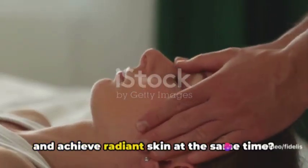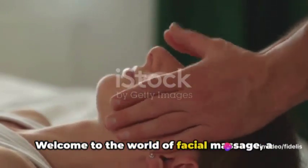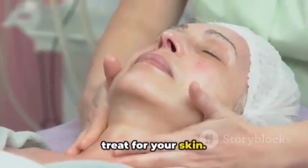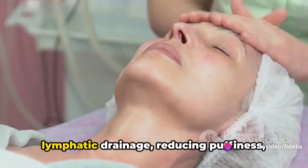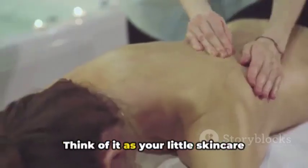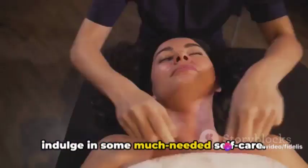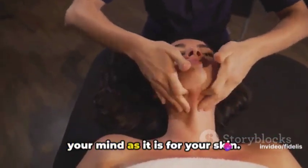Who doesn't want to pamper themselves and achieve radiant skin at the same time? Welcome to the world of facial massage, a timeless beauty secret that's been around for centuries. This relaxing ritual is more than just a treat for your skin. It's a holistic approach that combines the benefits of promoting circulation and lymphatic drainage, reducing puffiness, and providing stress relief. Think of it as your little skincare oasis, where you can escape from the hustle and bustle of everyday life and indulge in some much-needed self-care. It's a practice that's as beneficial for your mind as it is for your skin.